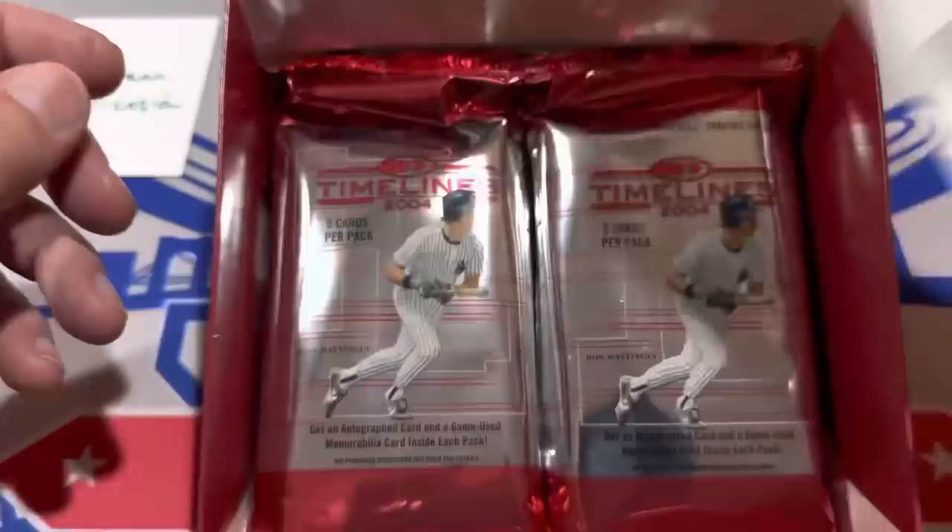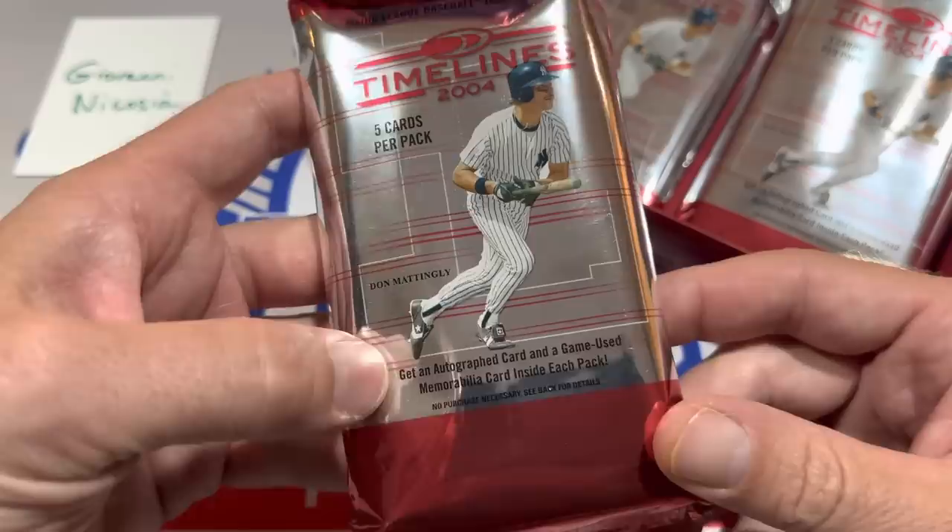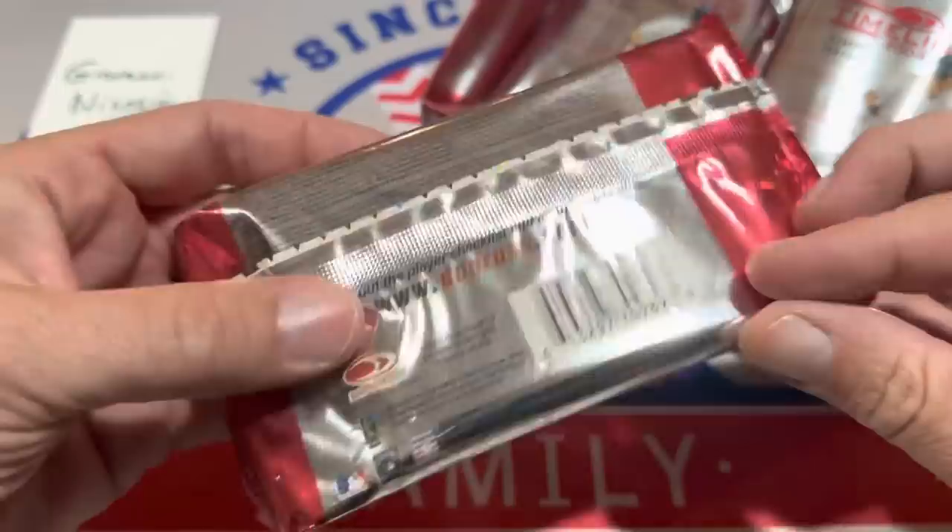The pack feels thick. The pack has Don Mattingly on it — five cards. You get an autograph card and a game-used memorabilia card in each pack. These are nice — this is high-end for 2004.